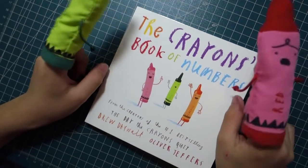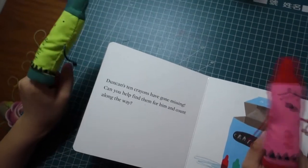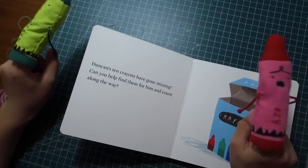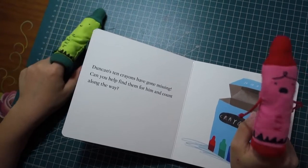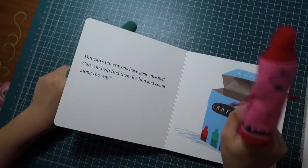Learn crayons of numbers. Duncan's ten crayons have gone missing. Can you help find them for him and count along the way?